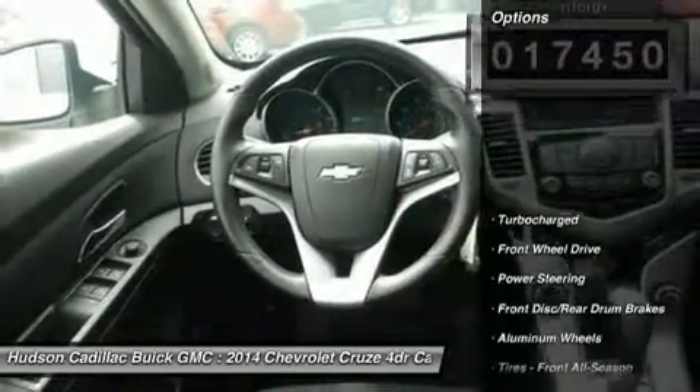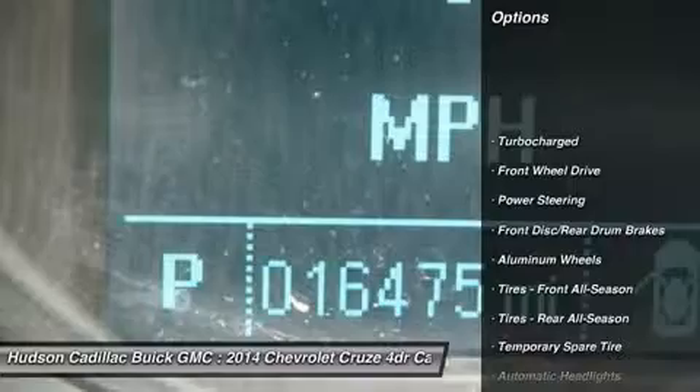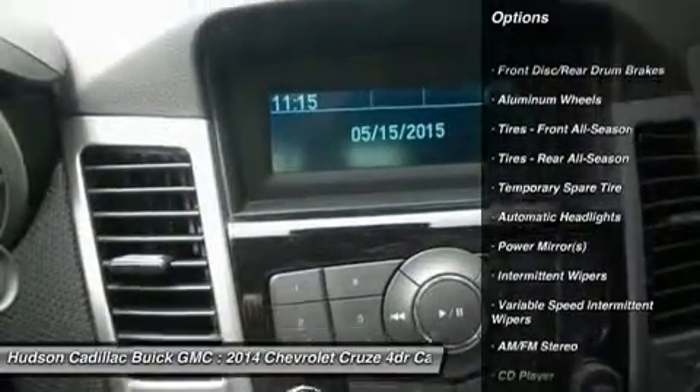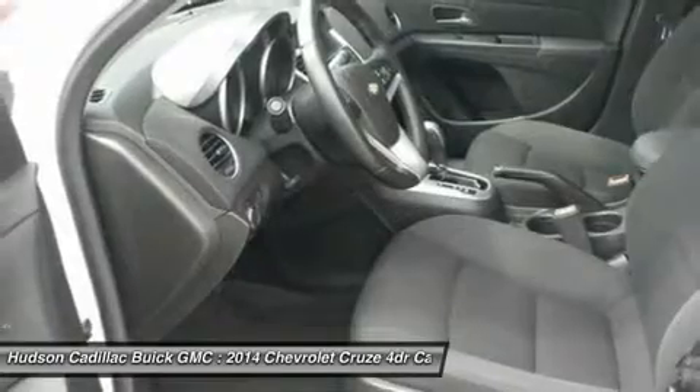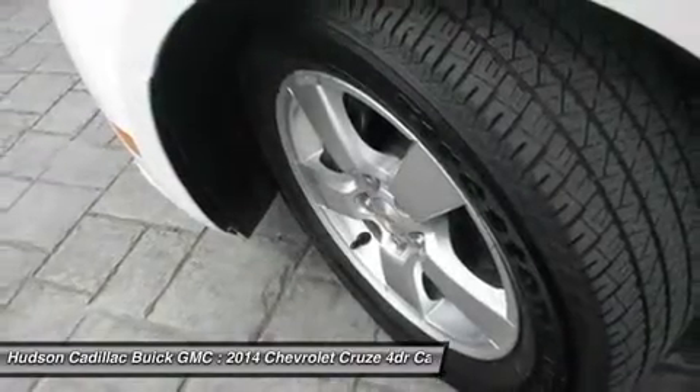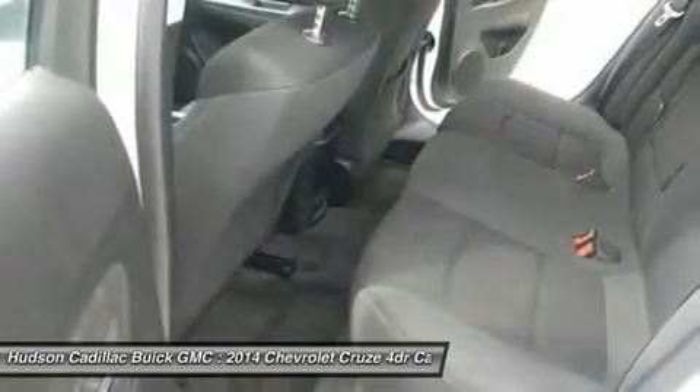Here are some of this vehicle's great options: stability control, traction control, steering wheel audio controls, keyless entry, anti-lock braking system, leather wrapped steering wheel, Bluetooth, power steering, adjustable steering wheel, and driver airbag.